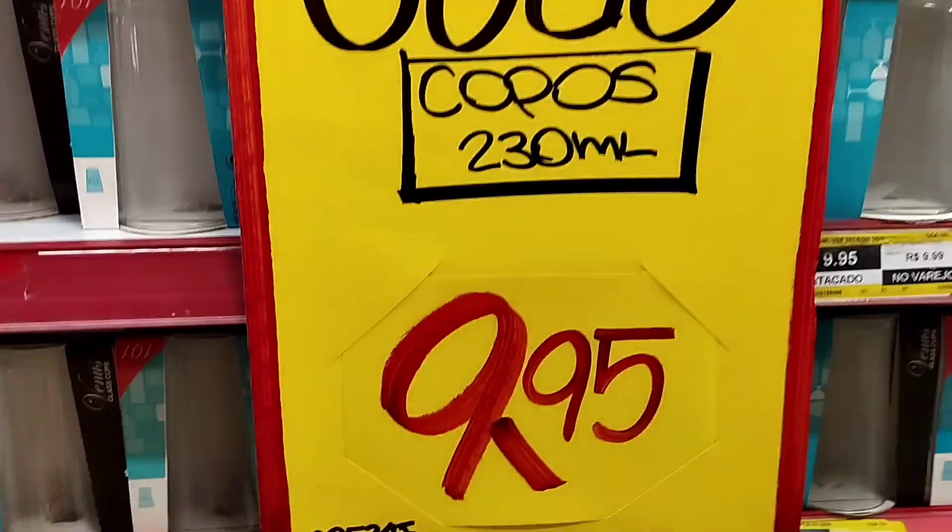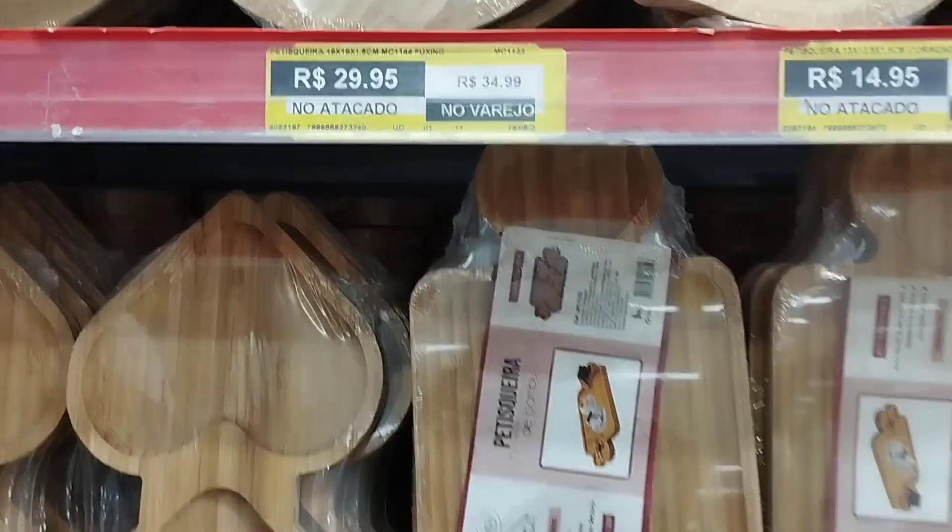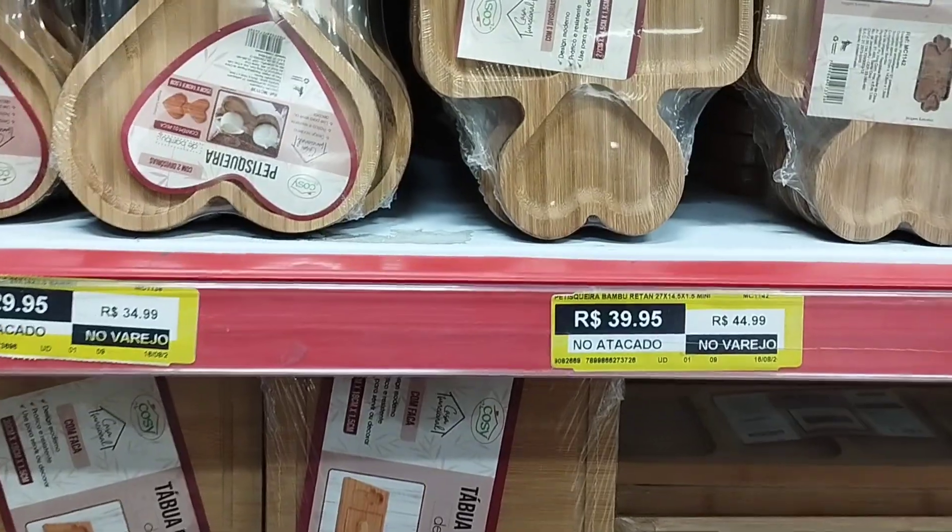The cup is R$25,00, but if you buy four cups — it's not six — but it was nice. Look at the petisqueira (snack tray), how beautiful!